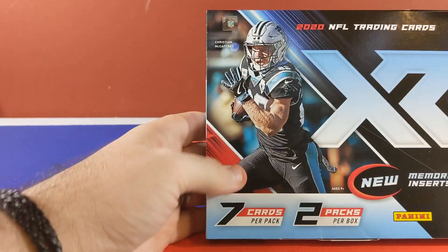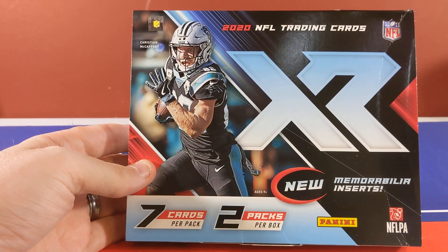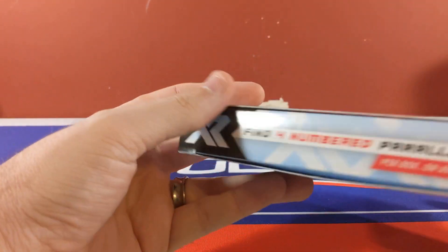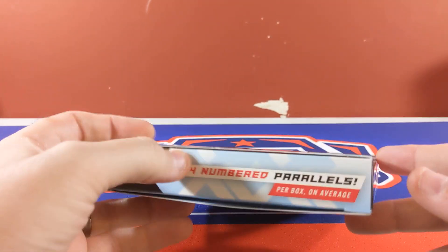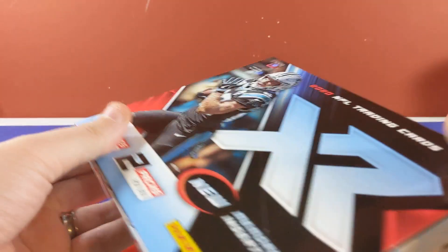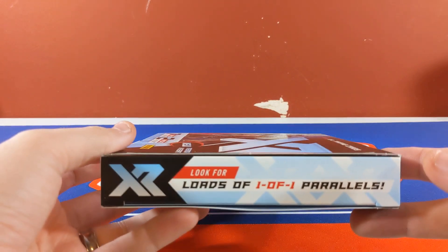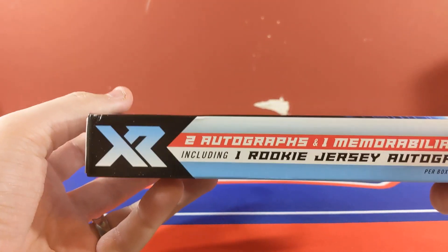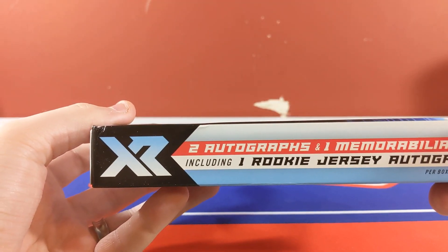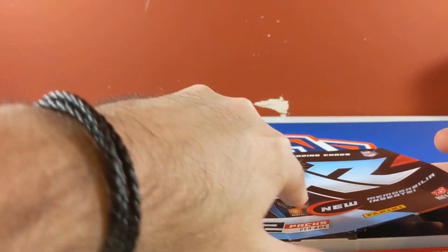With XR this year you get two packs per box and seven cards per pack. Find four numbered parallels per box on average. Look for loads of one-of-one parallels, two autographs, and one mem card — including one rookie jersey autograph per box on average. So there's the rundown of 2020 XR.